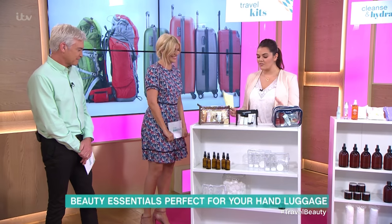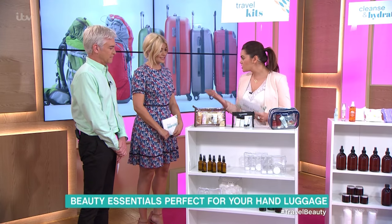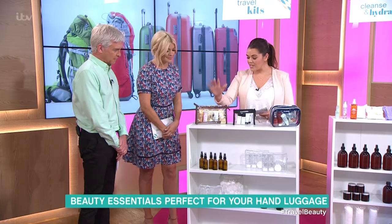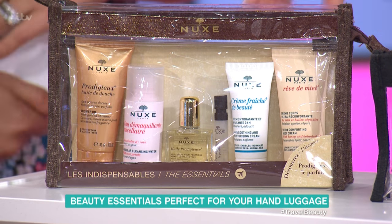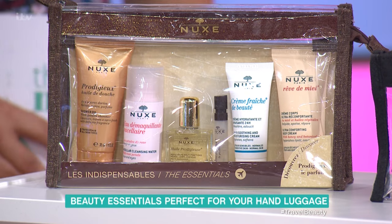I want to start off with travel essentials — these are all skincare kits already made for you, which is really ideal. I love things like this because I can just grab it and go rather than decant. This one is an absolute bargain at £13.50 — it's Nukes, and it's got so many things in it: moisturizer, perfume, body oil — everything, all travel-size friendly.